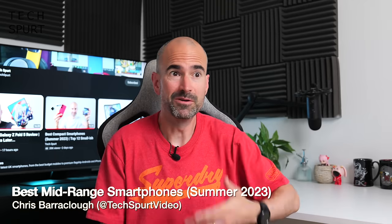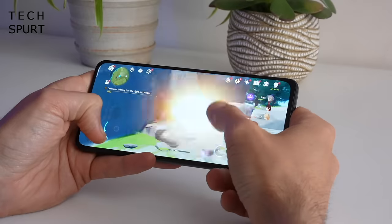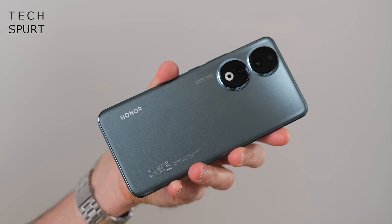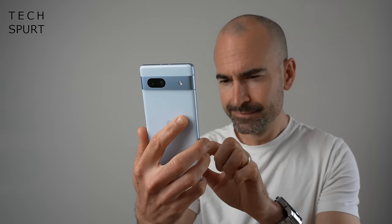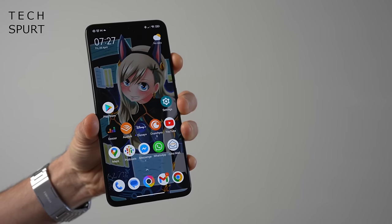You could blow a grand or more on a shiny new iPhone or some other expensive flagship, or you could save yourself a packet and grab one of the best mid-range mobiles instead. The likes of Samsung, Google, Nothing and OnePlus offer phones that cost half as much as an iPhone 14 but still boast serious performance. You've got gorgeous screens, premium specs, capable cameras and more brilliant features than you can shake a stick at. Here's a fresh updated list of the very best mid-range smartphones that I've personally tested and reviewed.